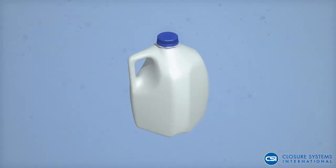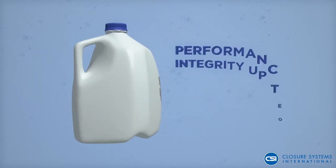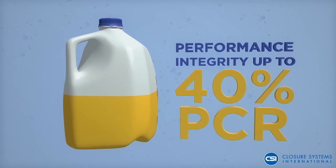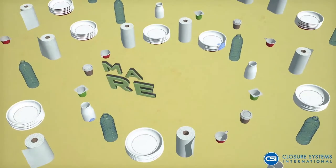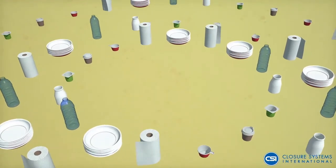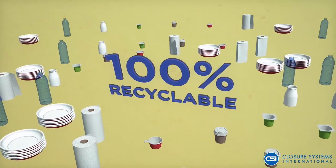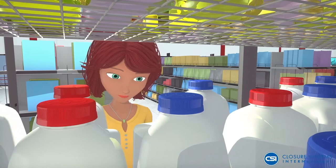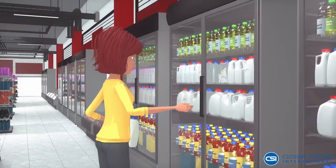Additional benefits of polycycle PCR in the 38D-KL closure include performance integrity up to 40% that meets or exceeds standard closure performance requirements, enhanced sustainability through material reuse which lowers CO2 emissions and is 100% recyclable, and increased appeal to eco-conscious consumers that drives brand sales in all major beverage categories.